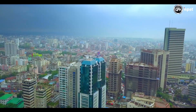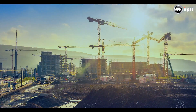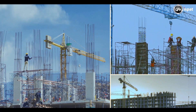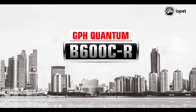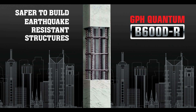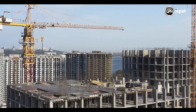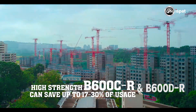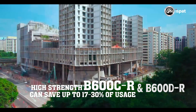There is no alternative to vertical expansion to meet the basic housing demand of a densely populated country like Bangladesh. To make high-rise buildings economical, we need steel with high strength and high ductility. B600CR and B600DR are highly effective and safe for building earthquake-resistant structures, and can save up to 30% rebar consumption compared to 420 grade and up to 17% compared to 500 grade.